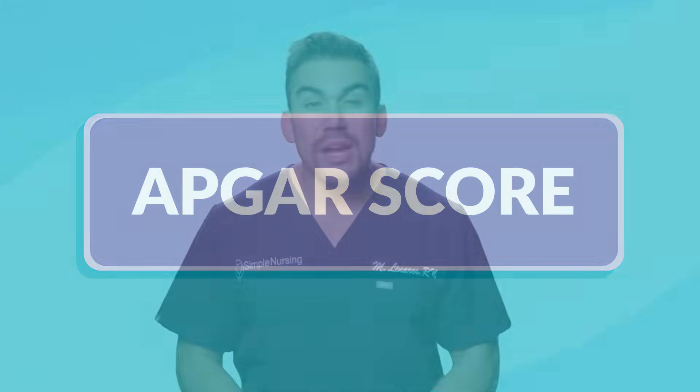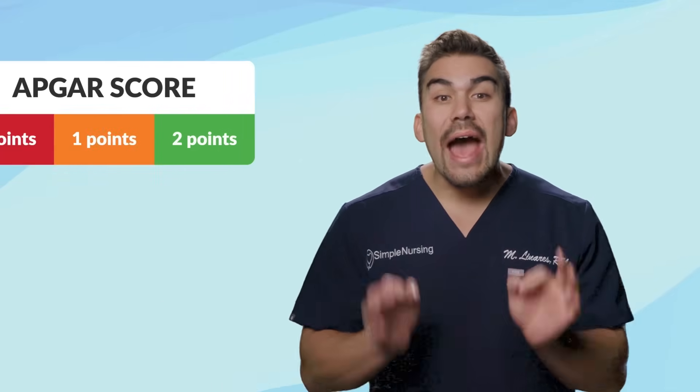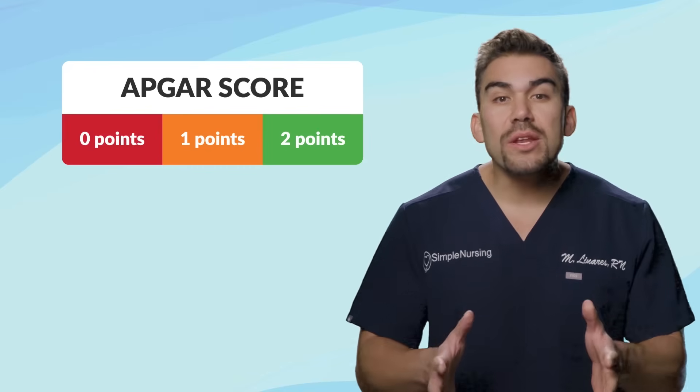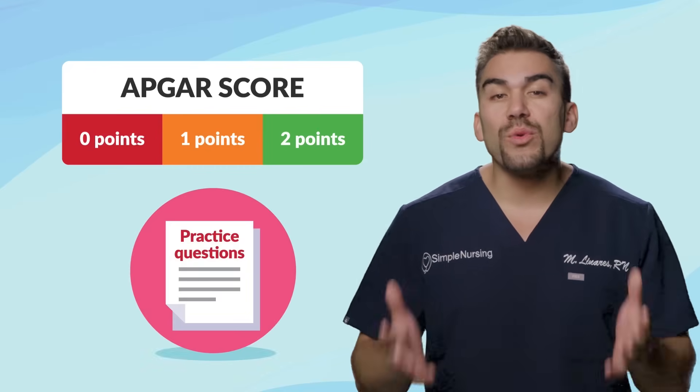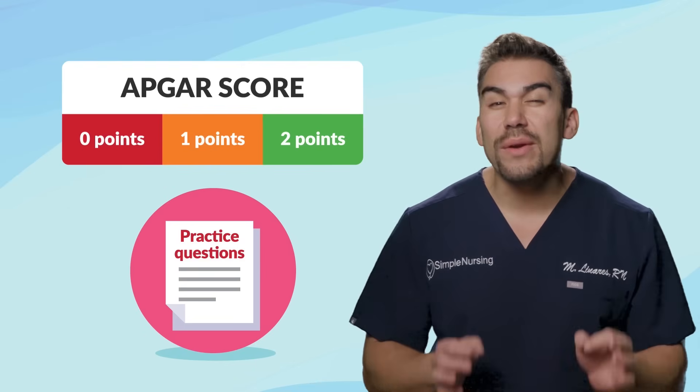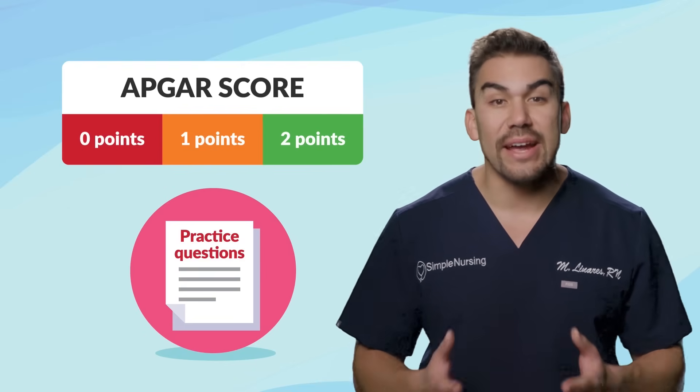Now for APGAR score. We're going to be going over the APGAR scoring, as well as showing you interventions based on the score. And lastly, we're going to do some really fun practice questions at the very end of the video to help you on your exams.